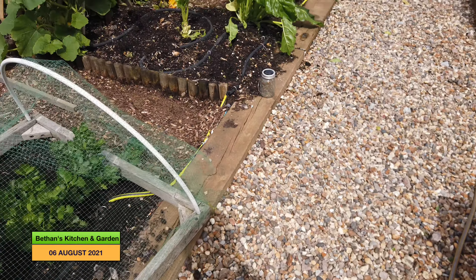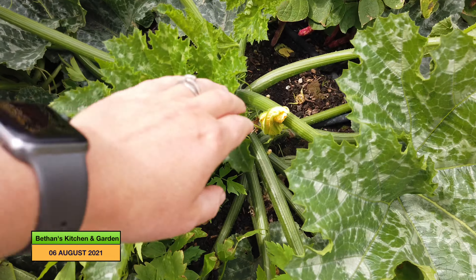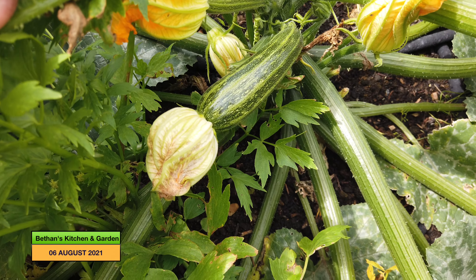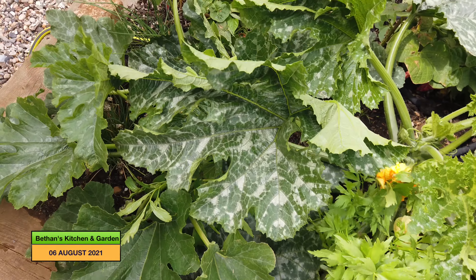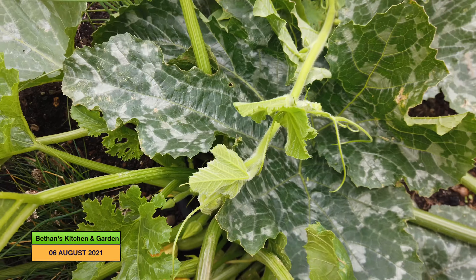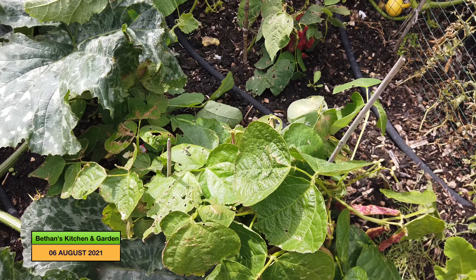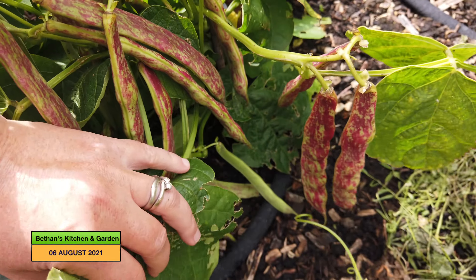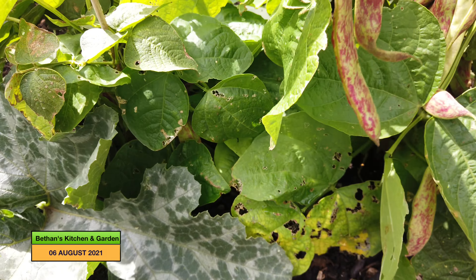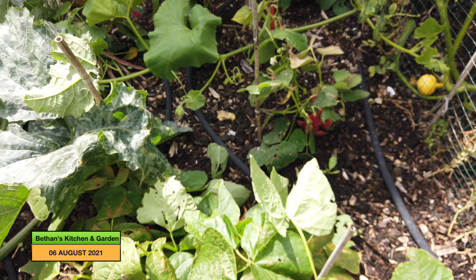If we come around now on to the main beds, my courgettes have started to produce. I had a harvest from here when I came back — I had a fairly big courgette, of course, as you do. The other courgette plant is also producing now. If I come around to the French beans — the borlotti beans rather, not French beans — they are doing really well. There's quite a lot on that one and quite a bit coming on all of them really, so I'm pleased with how they are going.